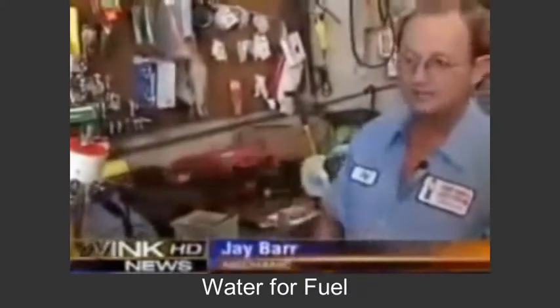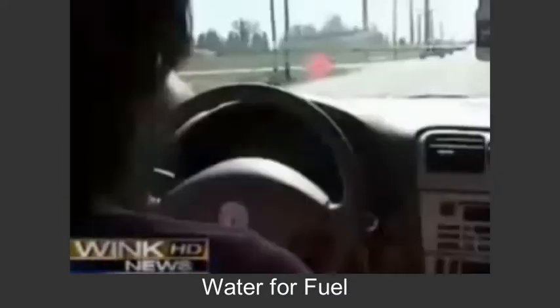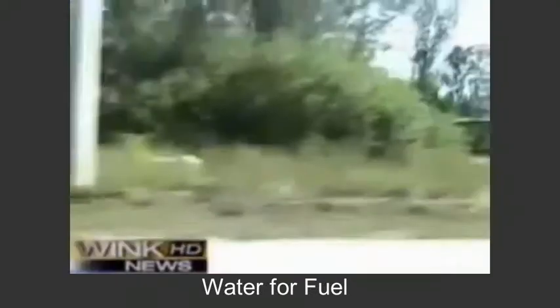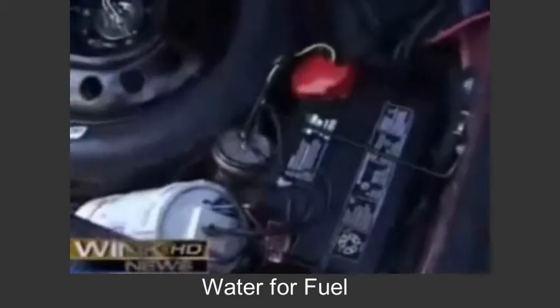All it simply does is aid in combustion. It burns and makes the fuel burn twice as efficient. To see how it works, we took his gassed-up 2005 Lincoln for a drive, equipped with two generators under the hood and one in the trunk.